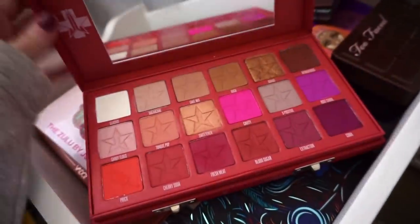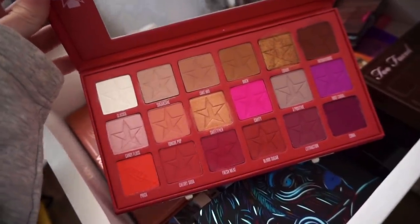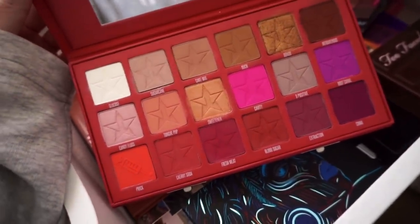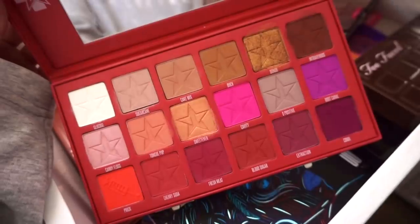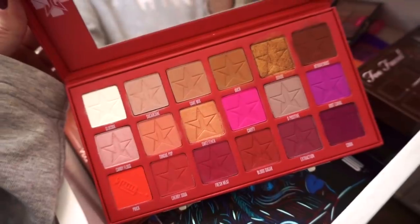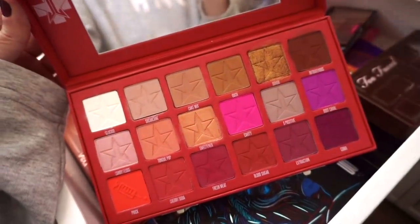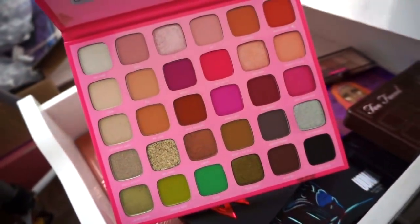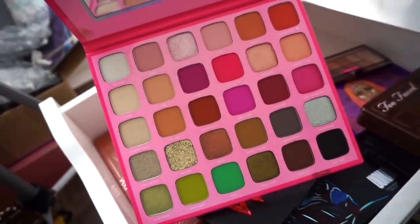Next we have the Jeffree Star Blood Sugar Palette — I think you guys are going to be surprised but I'm going to say goodbye. I really like the quality but this palette was really lacking metallics — it's mainly just a matte palette with maybe two or three metallic shades. It's still great to use on its own or mix with others, but I already have a lot of these redder toned palettes like the Urban Decay Naked Cherry and that BH Cosmetics one, so goodbye. Next we have the Morphe x Jeffree Star Palette — the quality was just really not on par with Morphe or Jeffree Star products — goodbye.